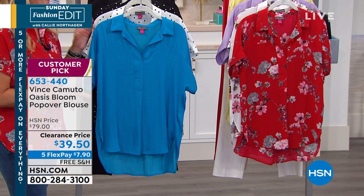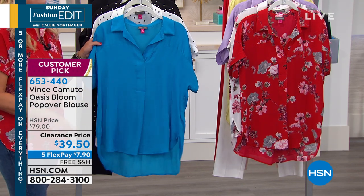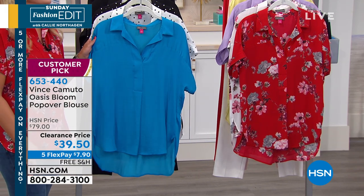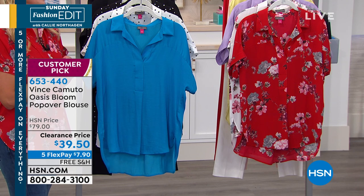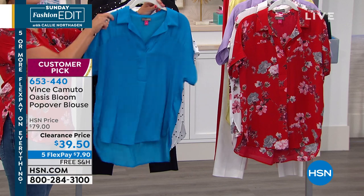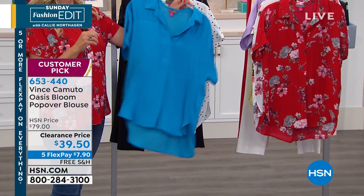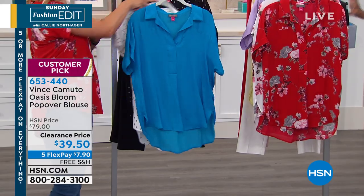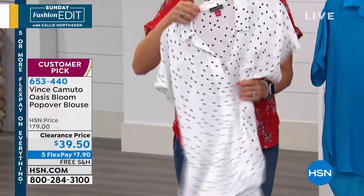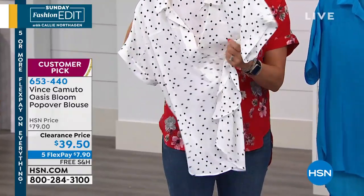We have both Missy and women's size options. This top is a little higher in the front than the back — 28 inches in the Missy in front, 30 in back; 30 in front on women's, 31 in back. Starting with the Havana blue that Debbie has on — I love this blue. Then the pearl ivory polka dot — white with black polka dot. The printed ones have a little more texture, while the solids have more shine and softness.